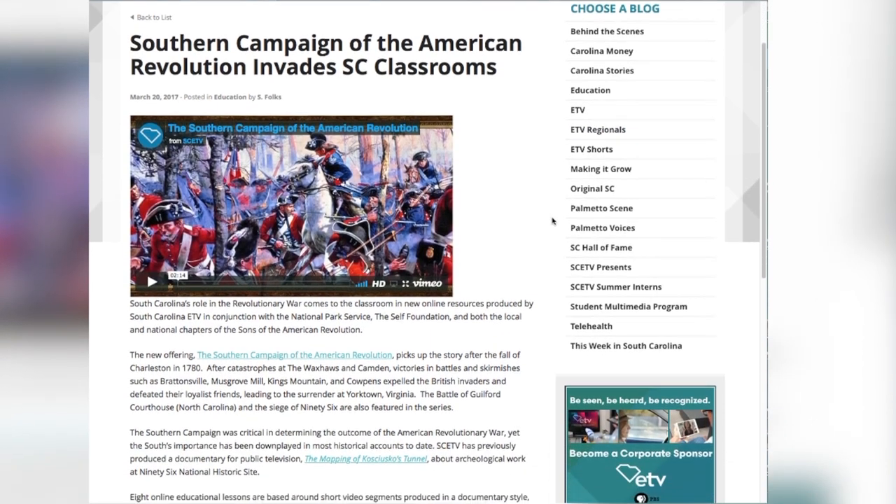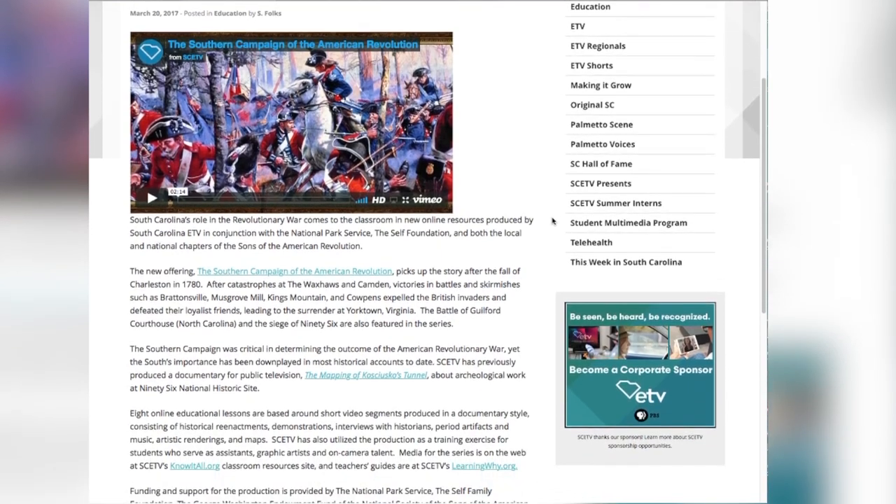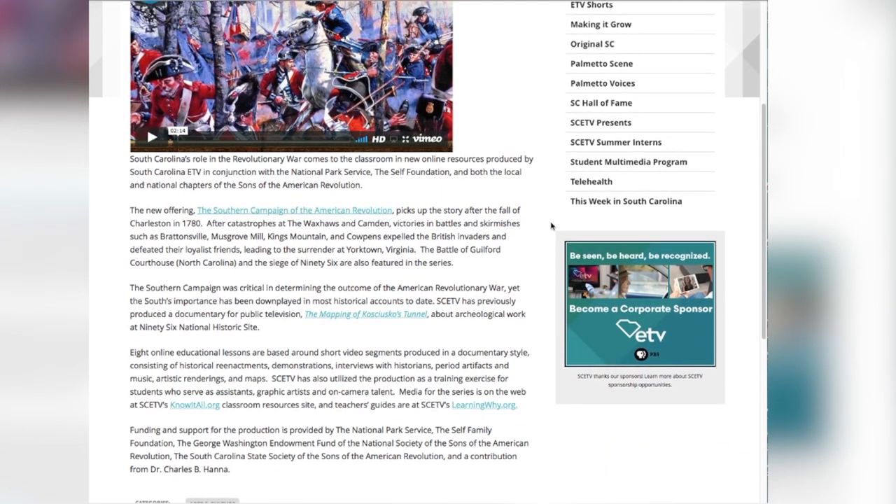So we are actually doing videos that center on actual battles and their importance to the American Revolution.